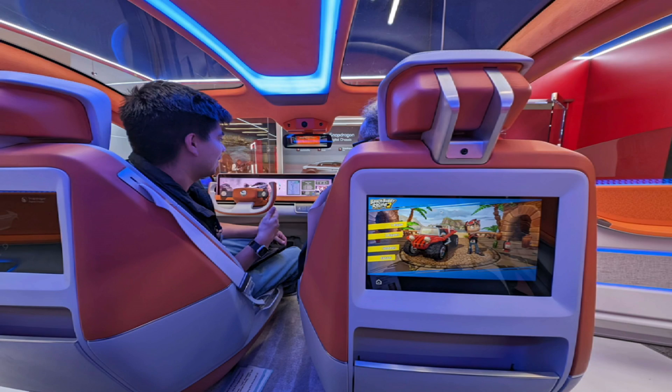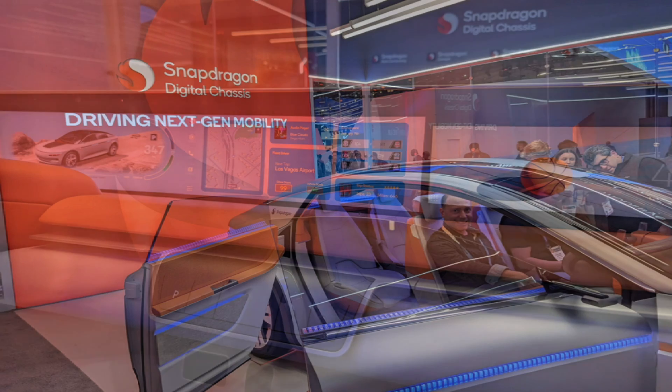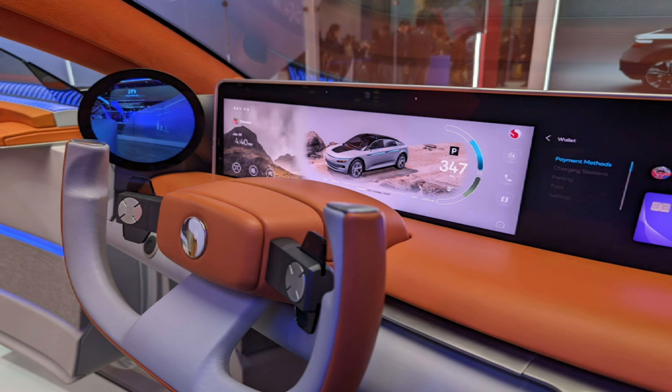CES 2024 in Las Vegas was once again jam-packed with lots of groundbreaking technologies, but perhaps one of the most impressive demos was Qualcomm's Snapdragon digital chassis concept car with Snapdragon cockpit powered by Unreal Engine. Here's a quick tour inside this totally cool concept car engineered by Qualcomm.